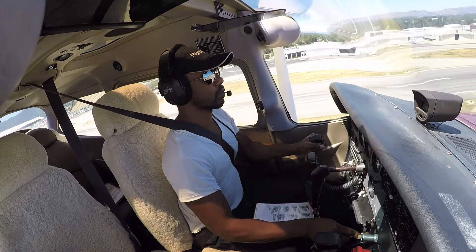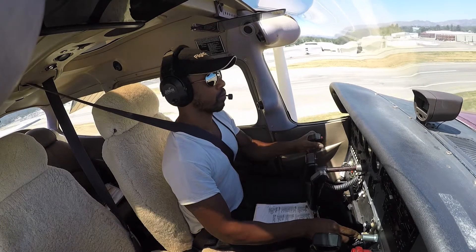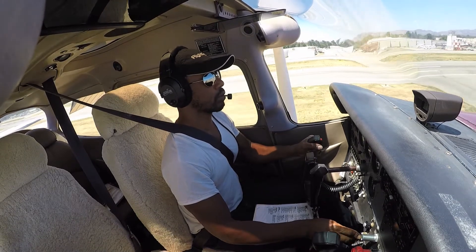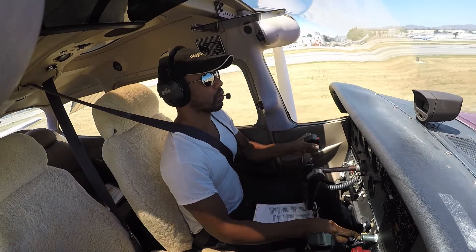Altimeter 29.89, wind 300 at 8. Okay, wind changing. Cessna 90 Sierra, runway 34 left — correction, 34 right — cleared for the option.